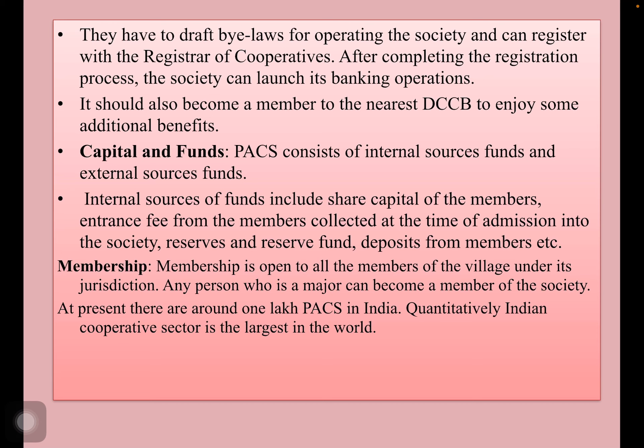The society should also become a member of the nearest District Central Cooperative Bank to enjoy some additional benefits. Regarding capital, they consist of internal sources and external sources. Internal sources of funds include share capital of the members, entrance fee collected from members at the time of admission, reserves, reserve fund, deposits, etc.